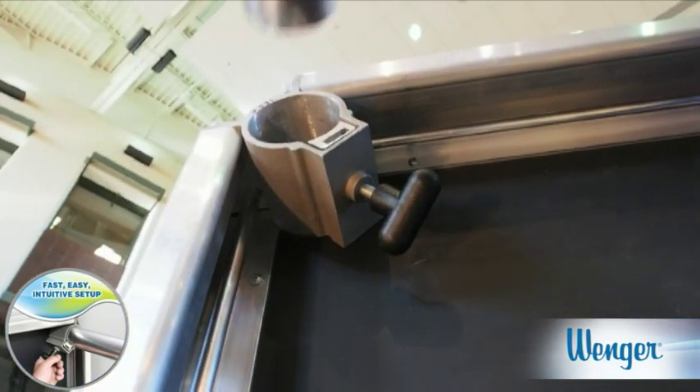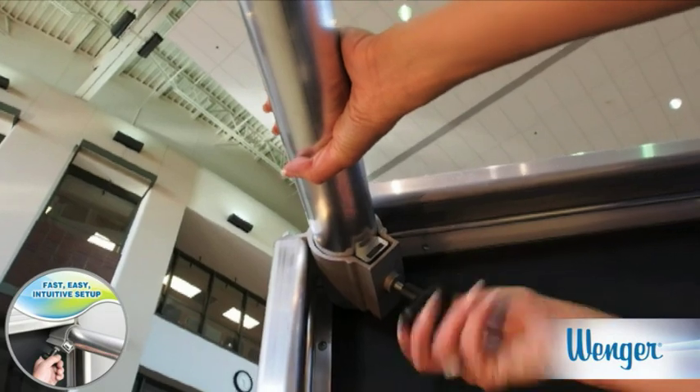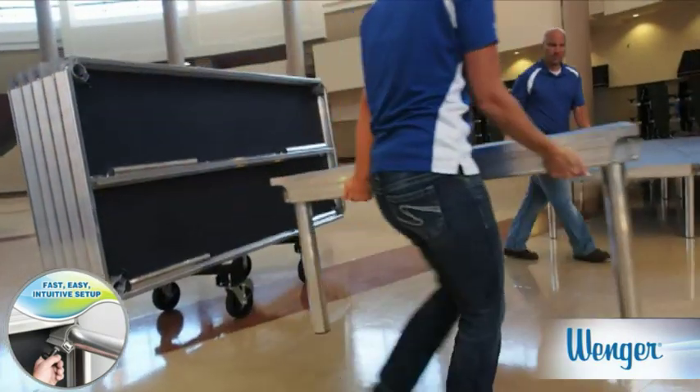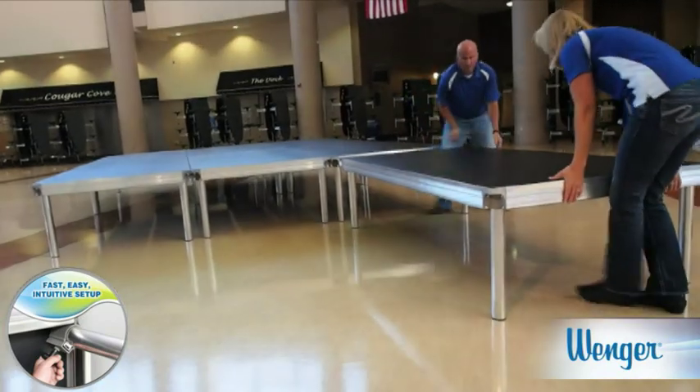Adding or swapping legs is plug-and-play simple with no tools. Legs fit snugly and tighten with an easy twist of the knob. No folding frames or pins and holes to align. With Stage Tech, all your setups happen faster with less labor and training.